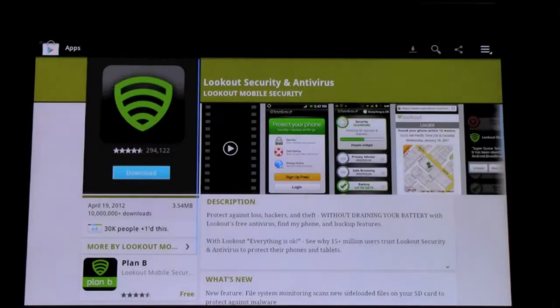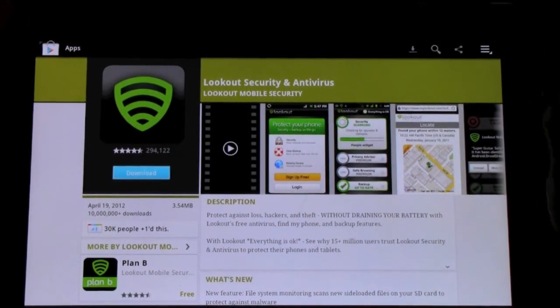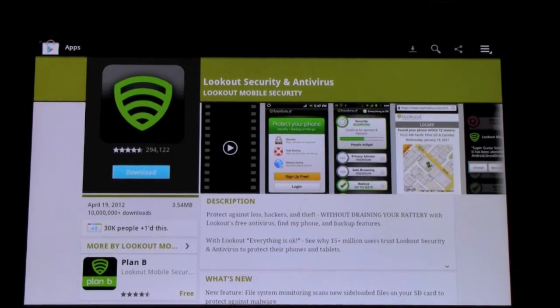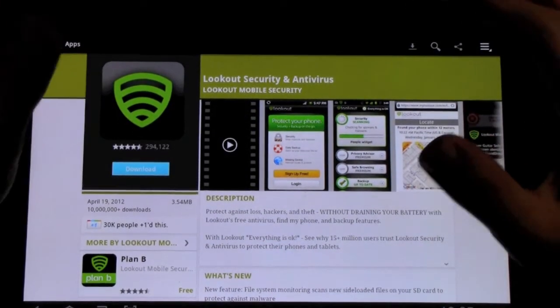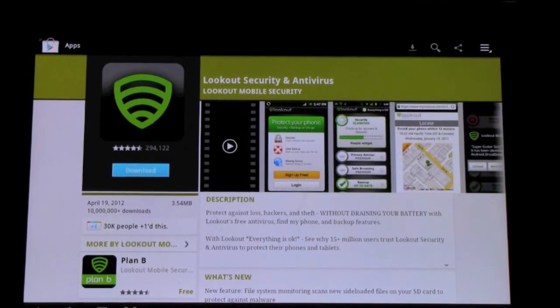The first app is Lookout Security and Antivirus. This is one of the worst apps I've ever seen — it actually slows down your device tremendously. The backup is really worthless on it, because Google backs up everything better than this app does. Safe browsing doesn't really do anything. The only good thing is that it will lock out someone from using your device, which is cool, but as far as the task manager goes and everything else, it's really bad.